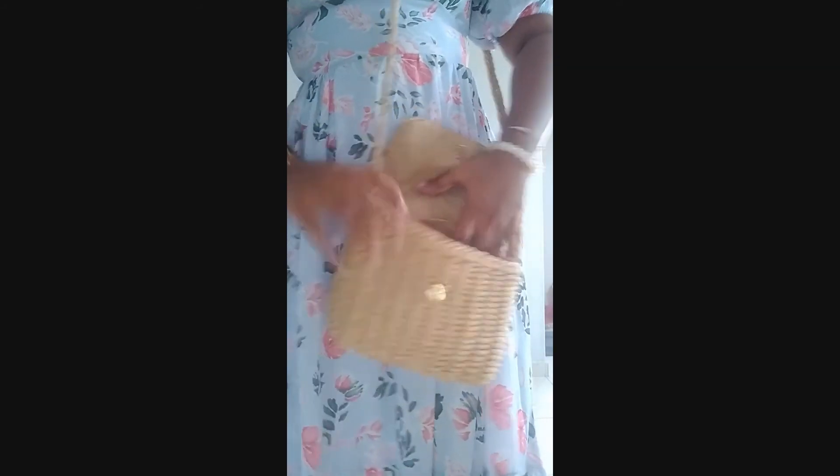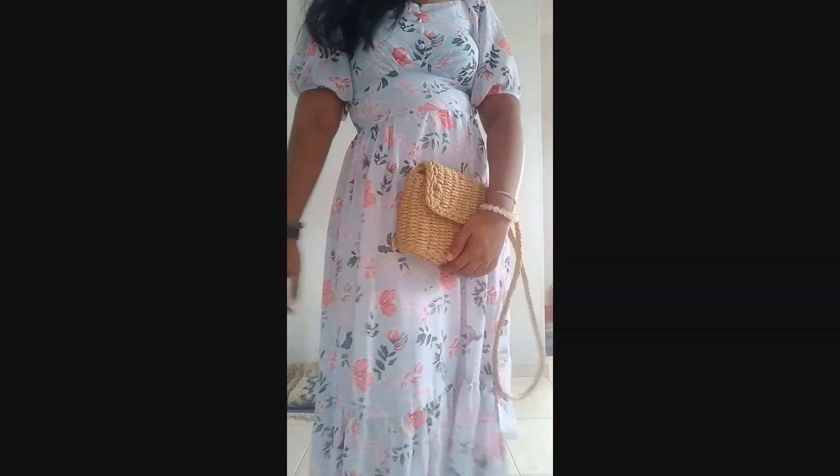Moving on to accessories — bags and shoes. The first bag is a woven-style sling bag from the brand Rubi. I always go to Rubi on Zalora for very trendy accessories, bags, and shoes that are very affordable and always on sale. This bag is properly lined with space for your phone and essentials. I don't have anything like this in my collection yet. I actually planned to use it for a trip to Langkawi last April, but that didn't happen.